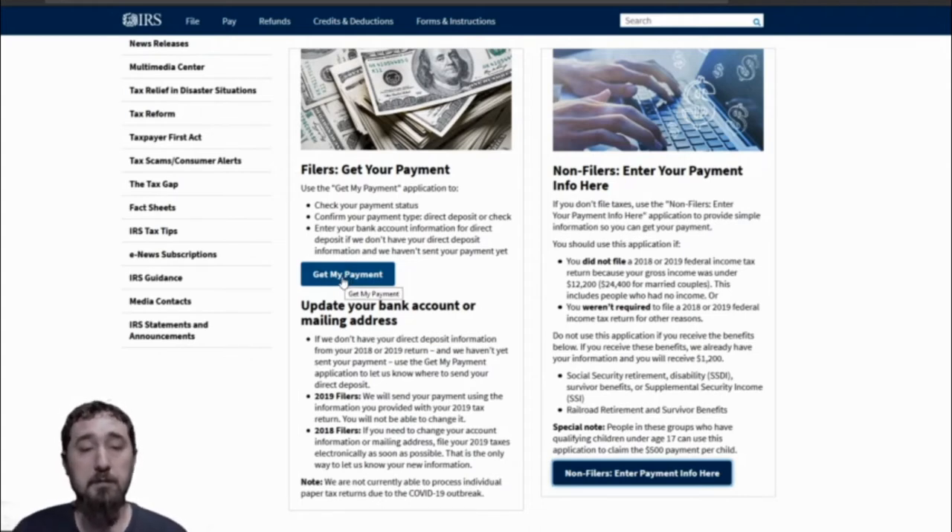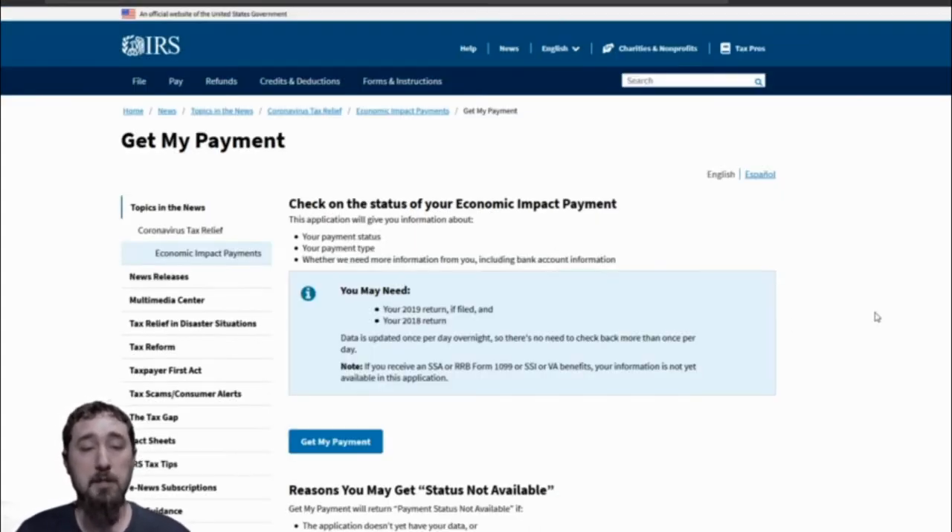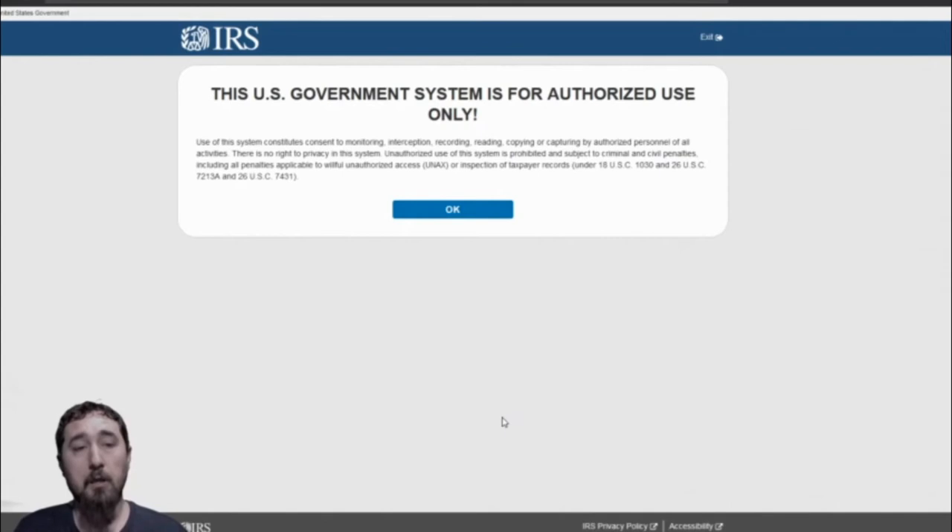You'll be given a page that tells you the things you need to have: your payment status, your payment type, and whether they need more information from you. After you gather everything you need, you'll click on the Get My Payment button on this page. You'll be greeted with a notice that this government system is for authorized use only, informing you that it will only be used for the stimulus checks and all information you provide will be given only to the IRS and no one else.